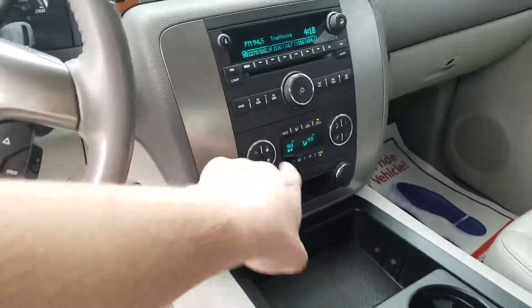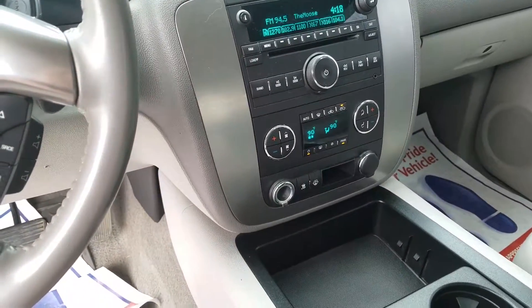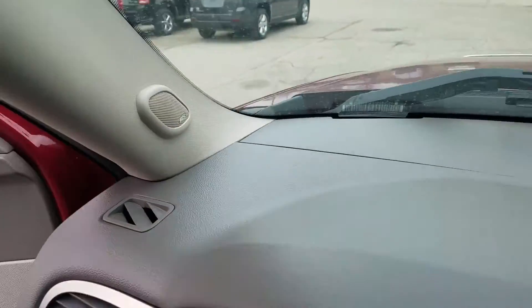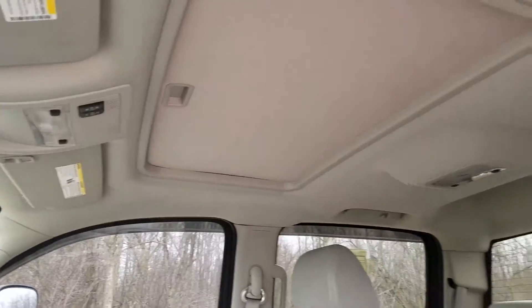You've got dual zone climate control, so both the passenger and driver can be comfortable at all times. You also have the Bose stereo system, as well as a sunroof.